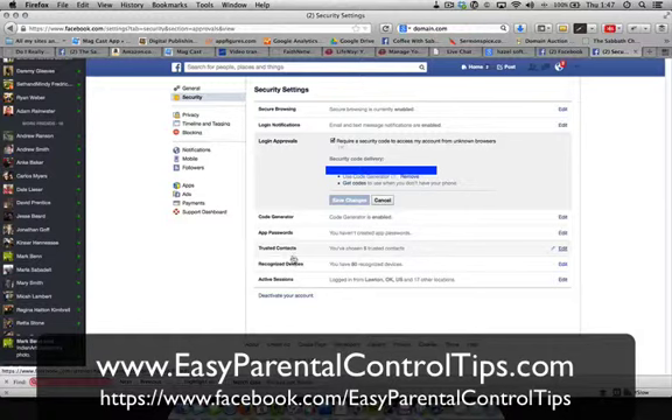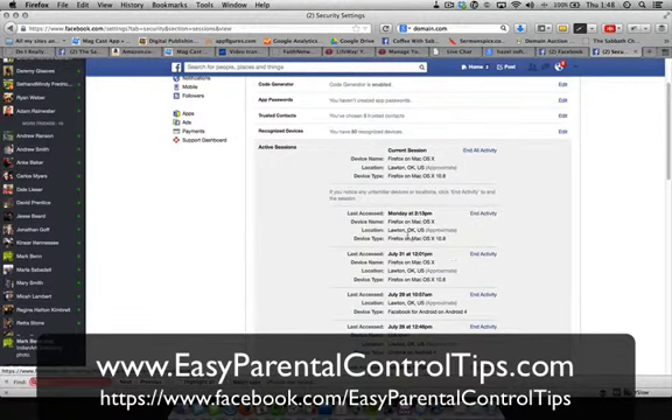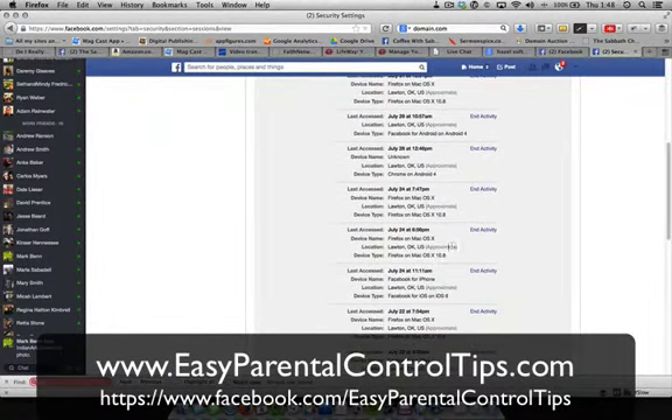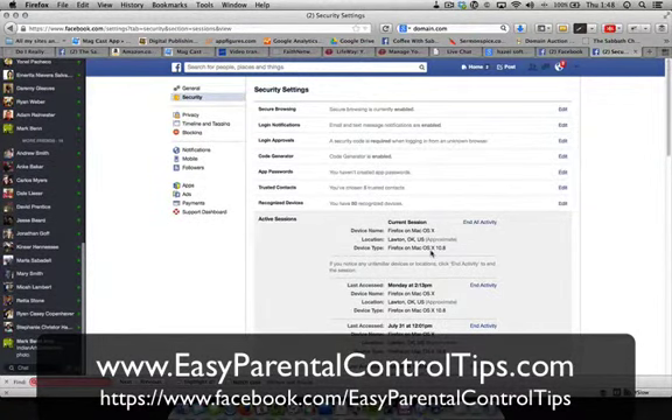The next on the list is recognized devices. You can go in and see what devices have been recognized and acknowledged to get into your account. The last part I want to show you is active sessions — you can see locations right here, Lawton, Oklahoma, and I can end activity. If it was from Venezuela, you could end the activity, the person would not have access, and you could reset up your account.